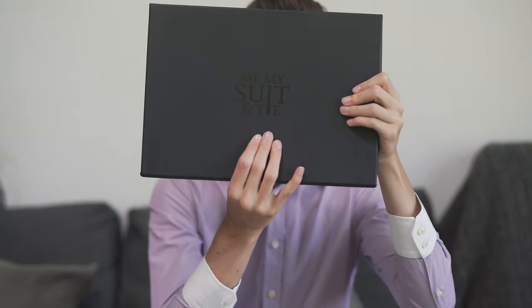Ladies and gentlemen, I'm Benjamin and this is SartorialStyles, and today I'm going to unbox another Me My Suit and Tie box. Have fun!